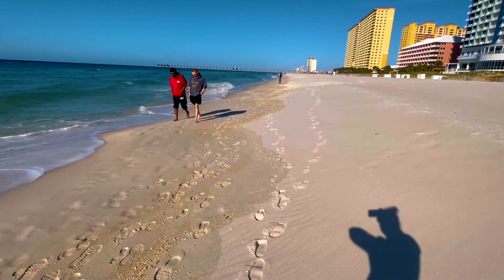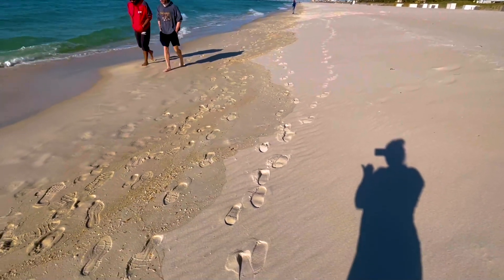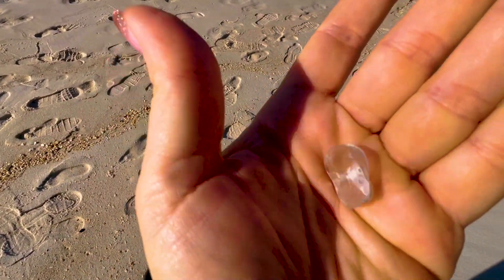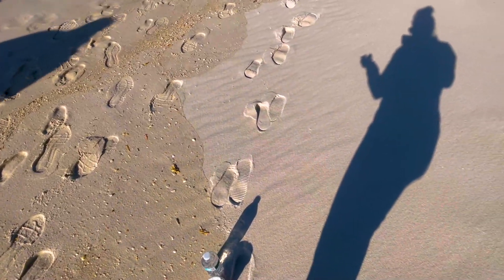And the most delicate seashell I've ever seen here. It's iridescent and you can see right through it. And I just dropped it, but it's really cool.